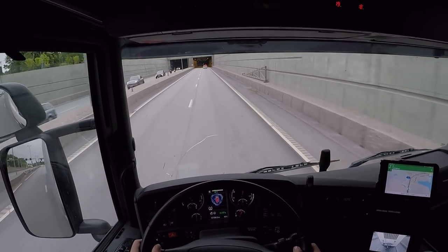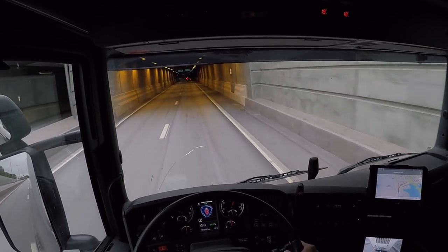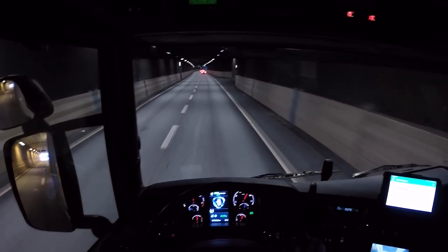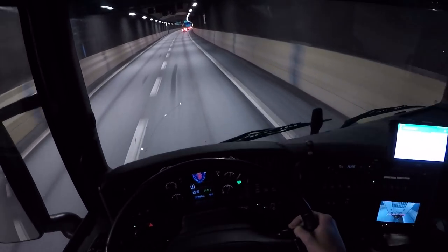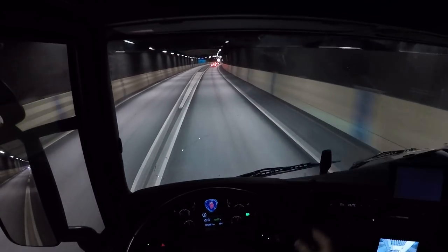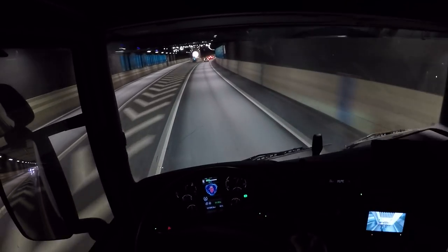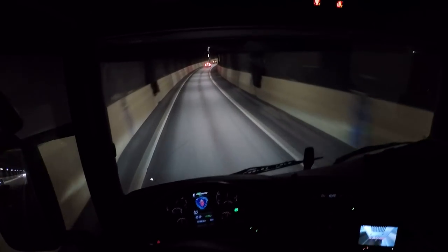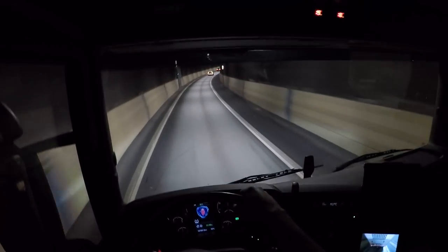We're going into the Northern Link Tunnel. Oh my ears — my ears get blocked up in here.